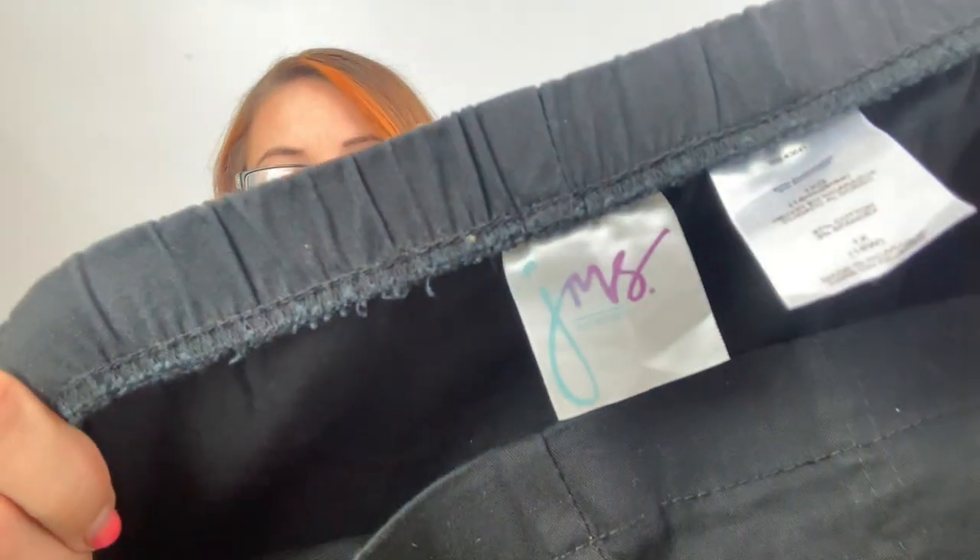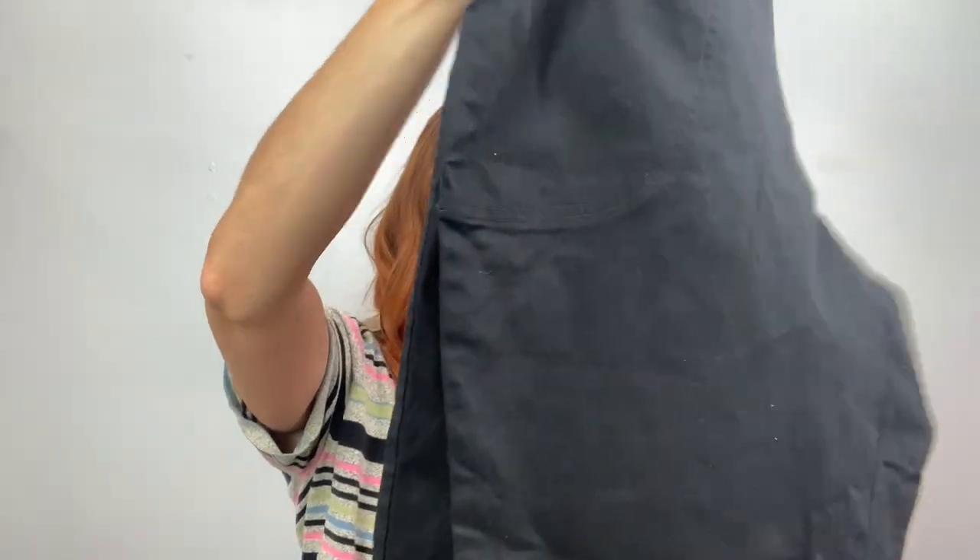Then there's boring stuff like this — JMS size 1X, they're pants. Once I take it out of the bag they don't have the tags attached, so now it's new without tags. These are probably going to go to ThredUp, more than likely.